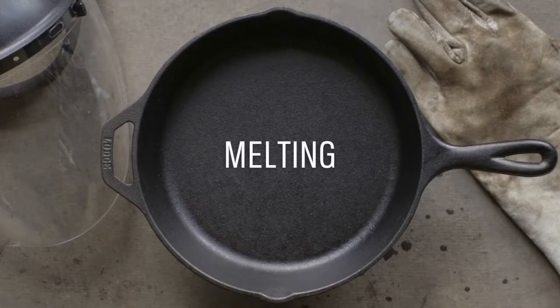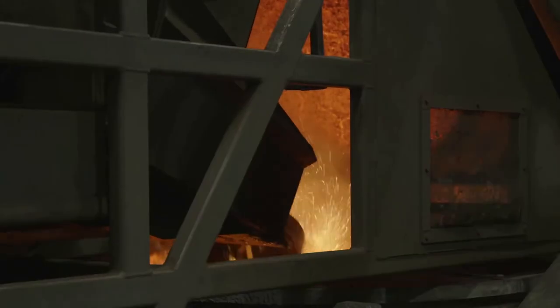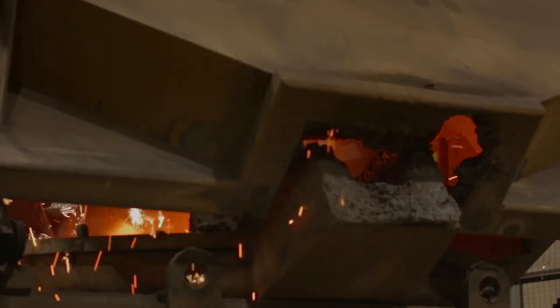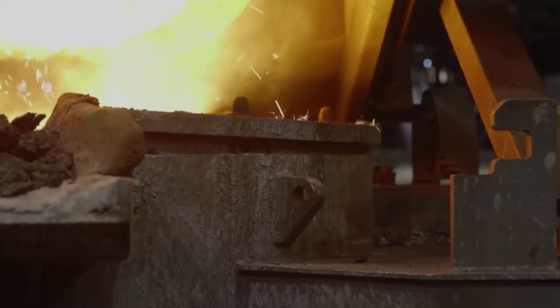Now that we've measured our charge material, we're ready to add it to the furnace. The electric induction furnace runs at 2800 degrees and can hold 10 metric tons of liquid iron. It will take 45 minutes for a 22,000 pound charge of metal to liquify.